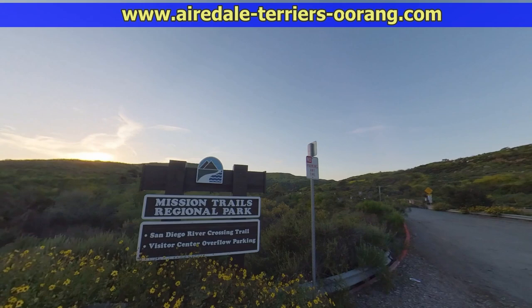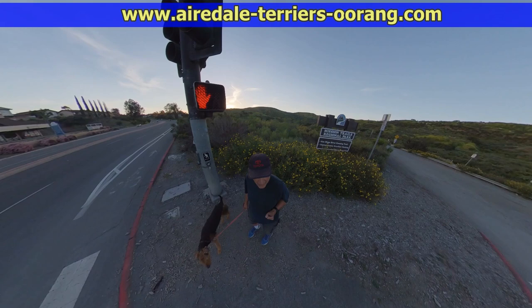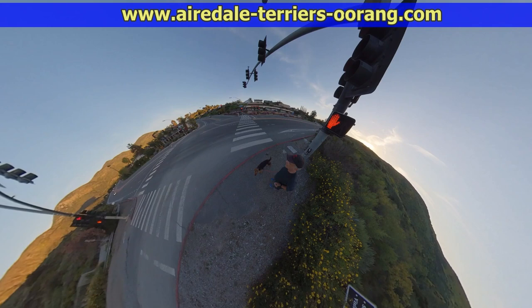I also added some pictures near the end here. I just gave Annie a trim and took off her winter coat and put on her spring and summer coat, so she's a little cooler when we're out hiking around.